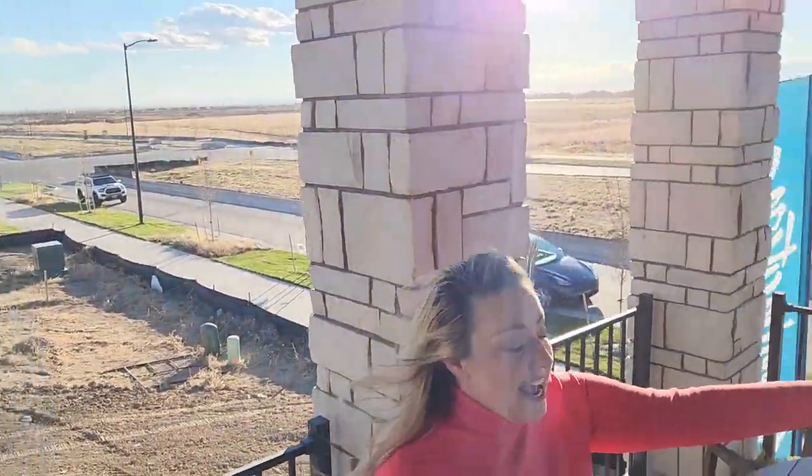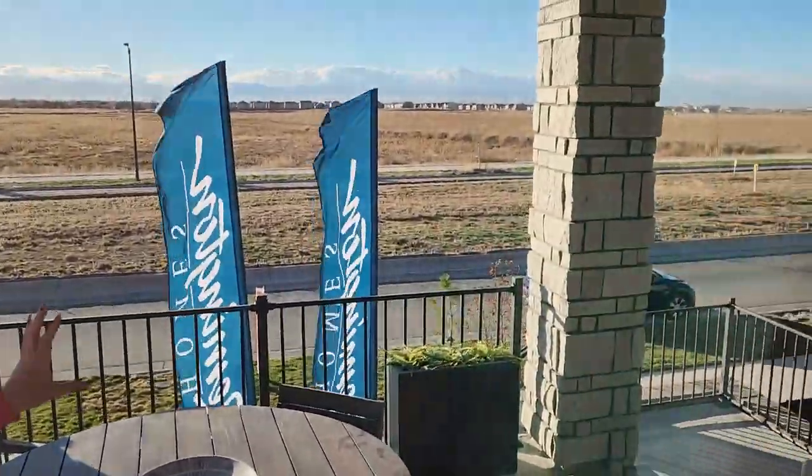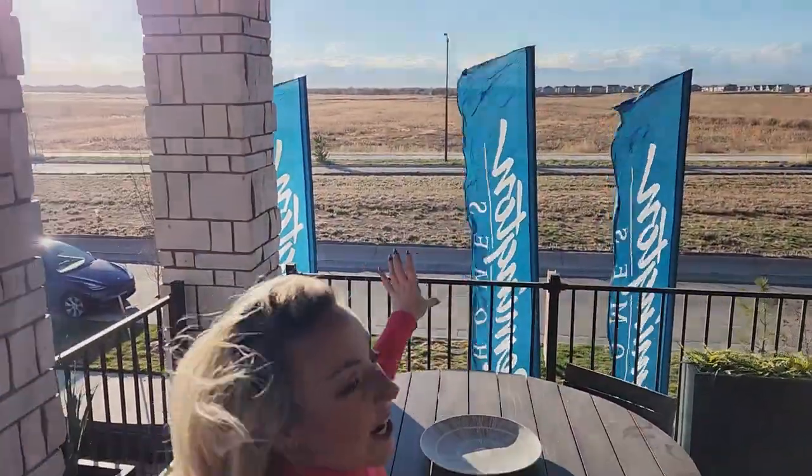Right over here we're going to have the new town center, so it'll be great proximity to the town center, and there's also going to be a park right here.